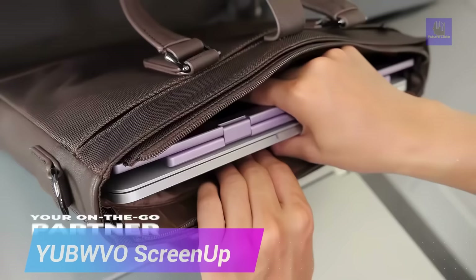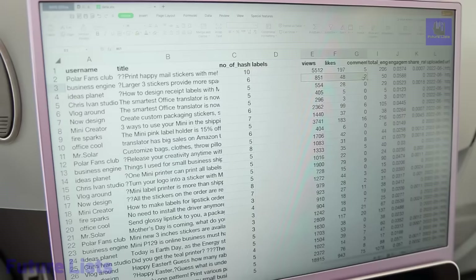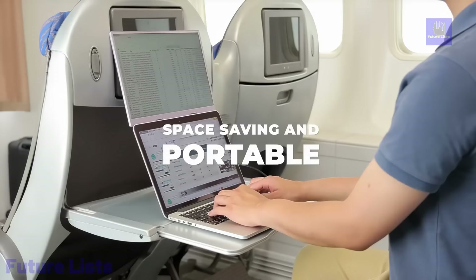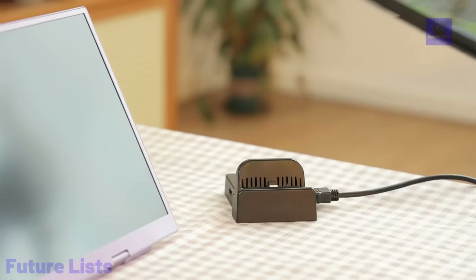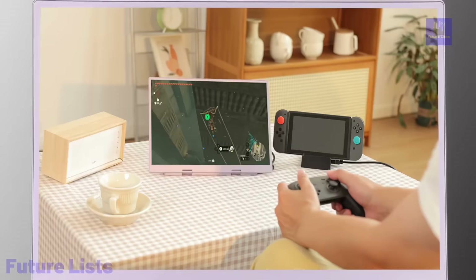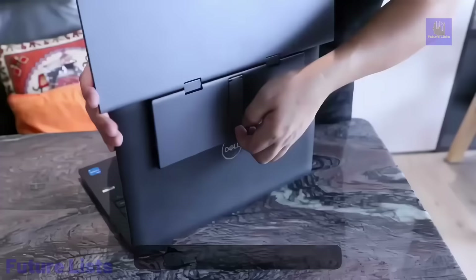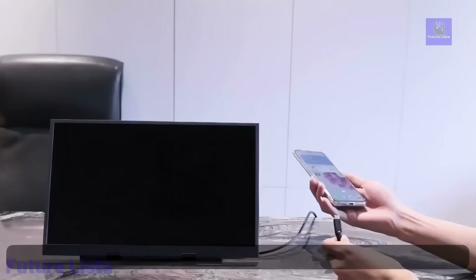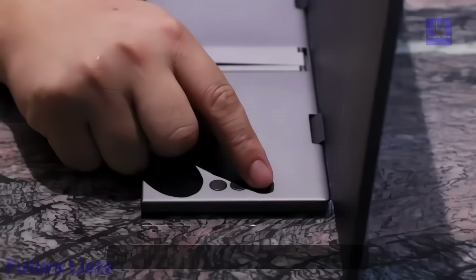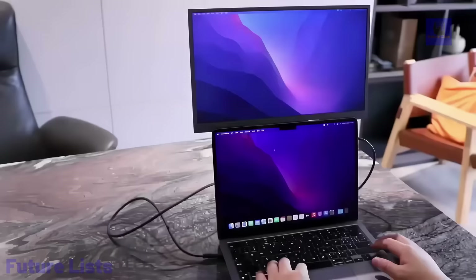Unlock dual-monitor flexibility on the go with Yubovo ScreenUp, a 14 or 15.6-inch full HD portable monitor designed to elevate your workflows and streamline your efficiency. This ingenious device seamlessly attaches to the back of your laptop, providing the power of dual screens without the clutter of additional peripherals. With its versatile compatibility across various computer systems, mobile phones and even gaming consoles, ScreenUp breaks down barriers between devices. Its unique hinged design and swivel capabilities offer a remarkable 235-degree flip angle and 270-degree rotation, allowing you to find your perfect viewing angle.